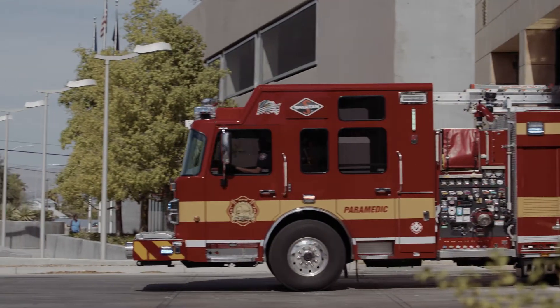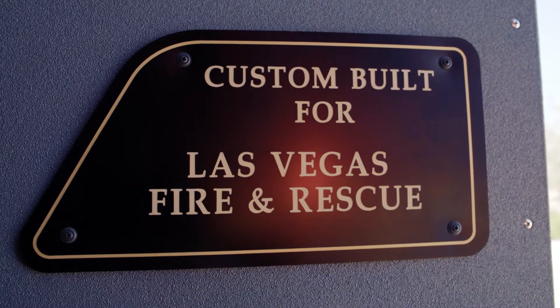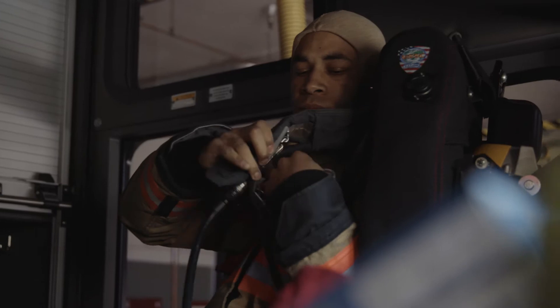These 2017 fire engines that we designed are 100% custom to the city of Las Vegas. We wanted to have a big cab space because we run a lot of calls in there.